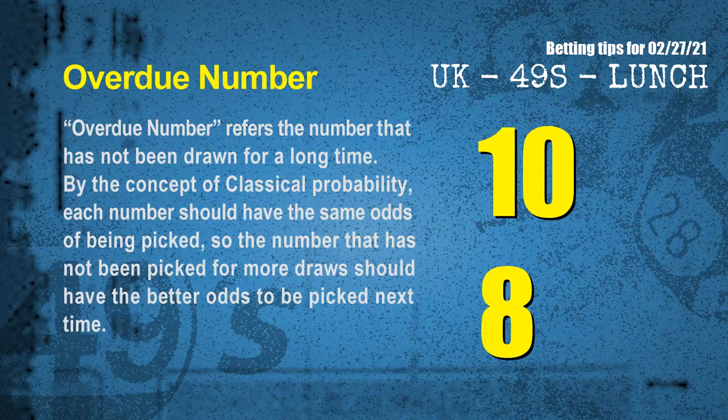The final information for you is overdue numbers. An overdue number refers to a number that has not been drawn for a long time. By the concept of classical probability, the number that has not been picked for more draws should have better odds to be picked next time. After counting thousands of results, the most overdue two numbers are 10 and 08.